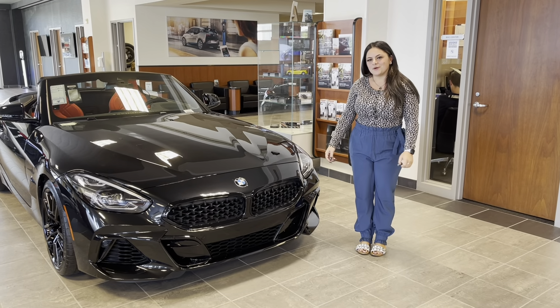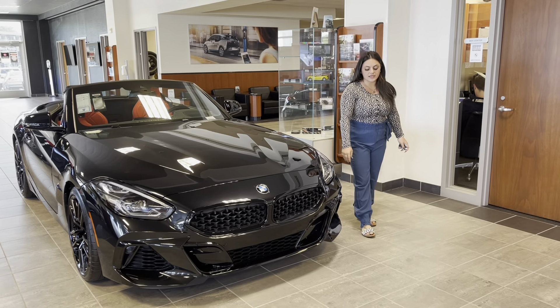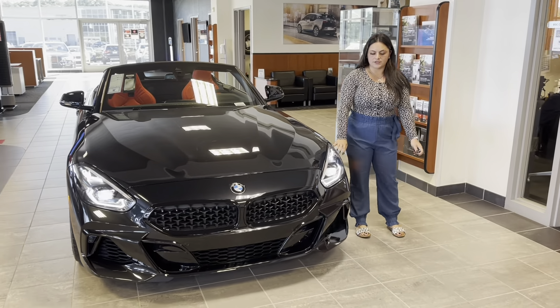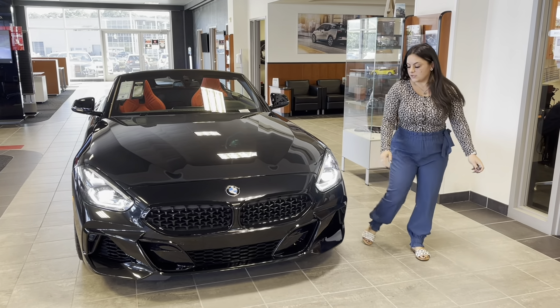Hey guys, it's Tiana from BMW Warwick here to tell you about BMW's adaptive full LED lighting. All of our cars come standard with full LED lighting in the interior and the exterior, and some models are equipped with adaptive lights.